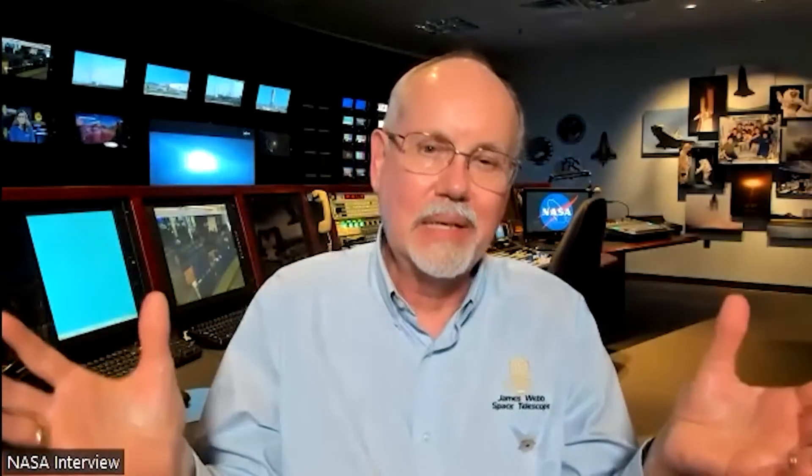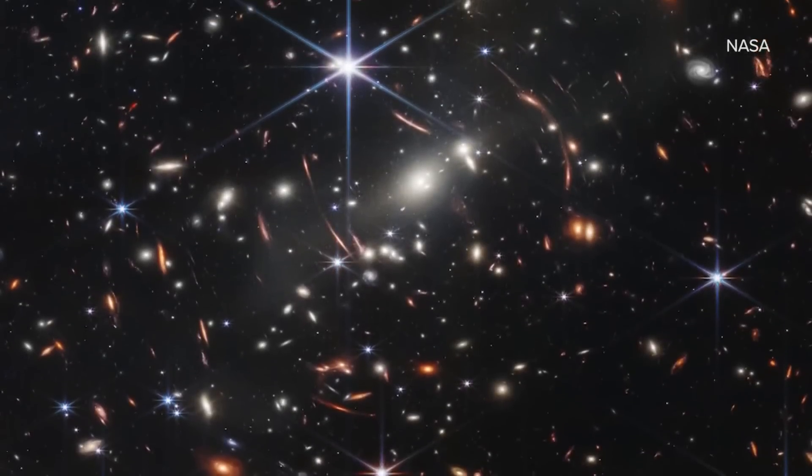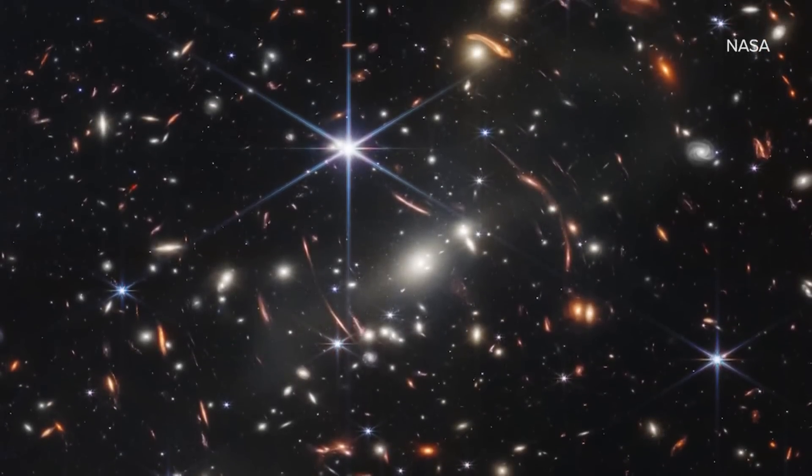What new phenomena does Webb uncover? Do you believe in aliens? There are so many stars and planets that you would have a chance for life to develop — I think it's very likely.